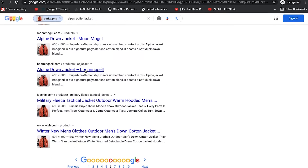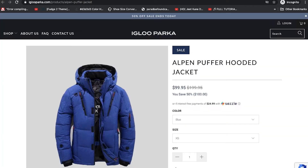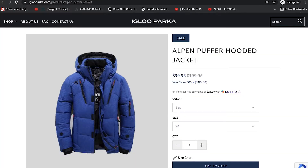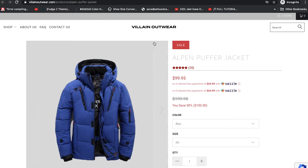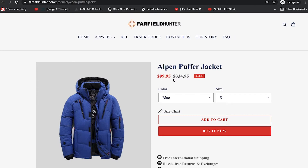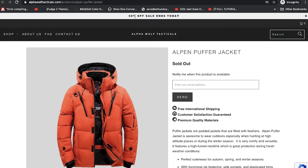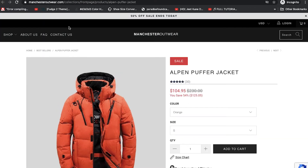On Booming Cell, it's called the 'Alpine Down Jacket.' On Igloo Parker, it's called the 'Alpine Puffer' — it's possible they were trying to use the same name and just misspelled it. On Villain, it's called the 'Open Puffer' as well, priced at $99.95 — about a hundred dollars. On Fairfield Hunter, we have it for the same price. Observe the similarities between these two websites: both say '50% off, sale ends today,' and they have a very similar color scheme. Manchester Outerwear also looks very similar.